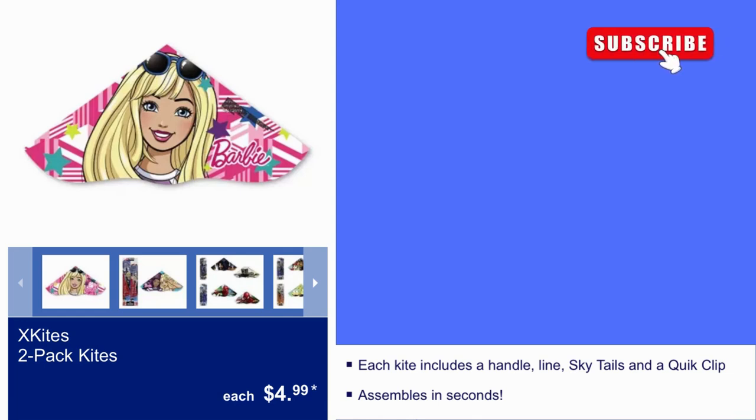Here we have X Kites 2-pack kites for $5. Each kite includes a handle, line, sky tails, and a quick clip. Assembles in seconds.